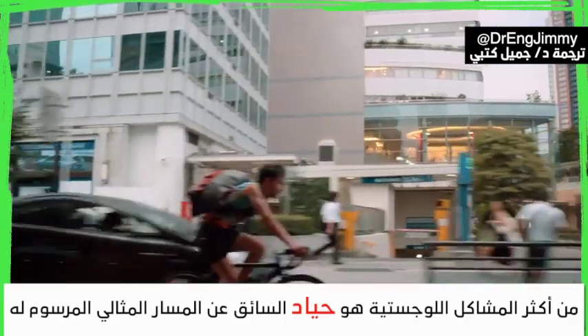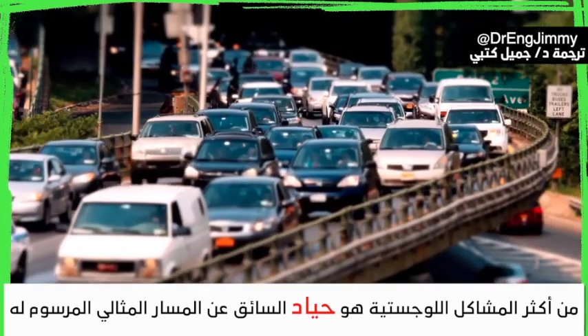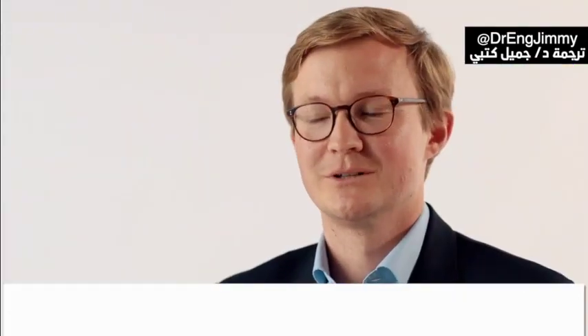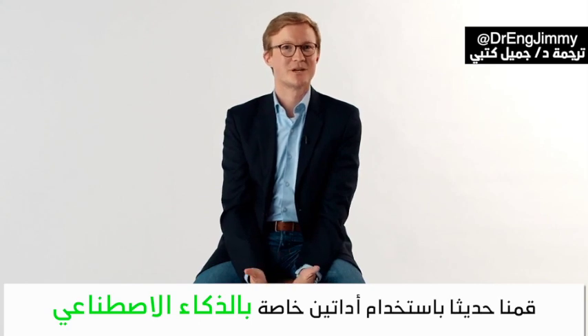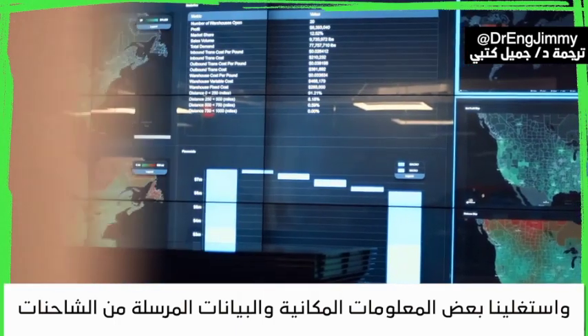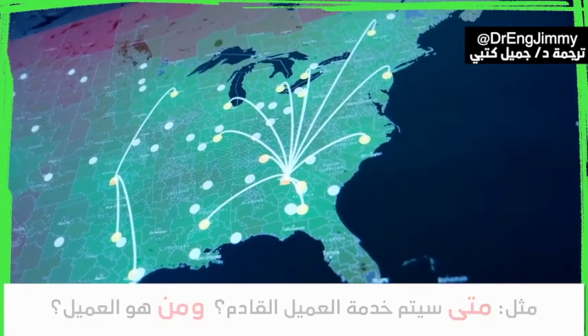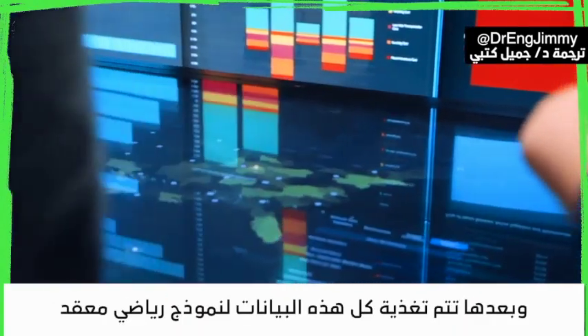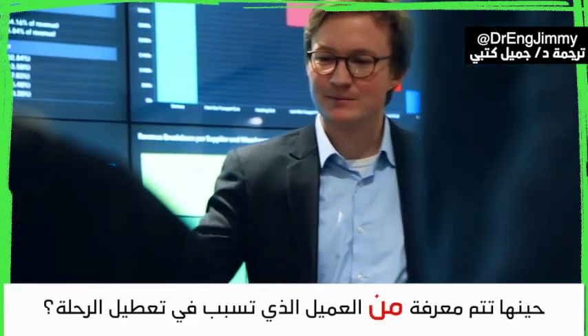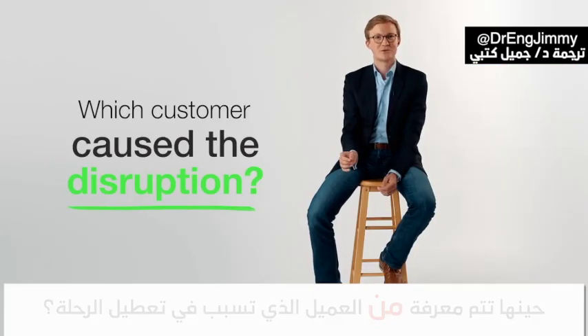A very common problem in last mile logistics is a driver deviating from the optimal route that was planned for them. We were experimenting lately with a couple of machine learning tools — for instance, using something simple like GPS data or log files from the vehicle, like when which customer was being served, and feeding that into these rather complicated models.